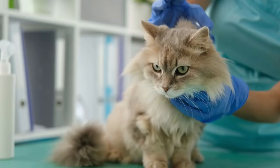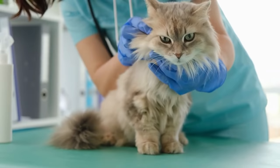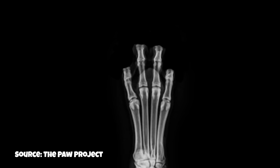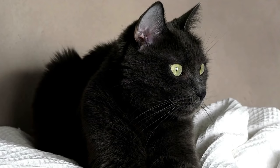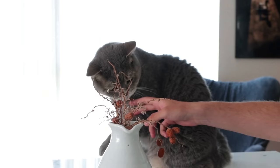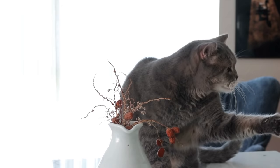Second, we urge you to never declaw your cat to prevent or resolve destructive scratching. Despite the name, declawing is much more than removing a cat's claws. In order to make sure the claws don't grow back, the end bone of each toe must be amputated, which is one third of a cat's paw — equivalent to cutting a human's finger off at the first knuckle. This procedure is considered very inhumane because it causes unnecessary pain and suffering. Ironically, many declawed cats develop behavioral problems that are more serious than scratching.